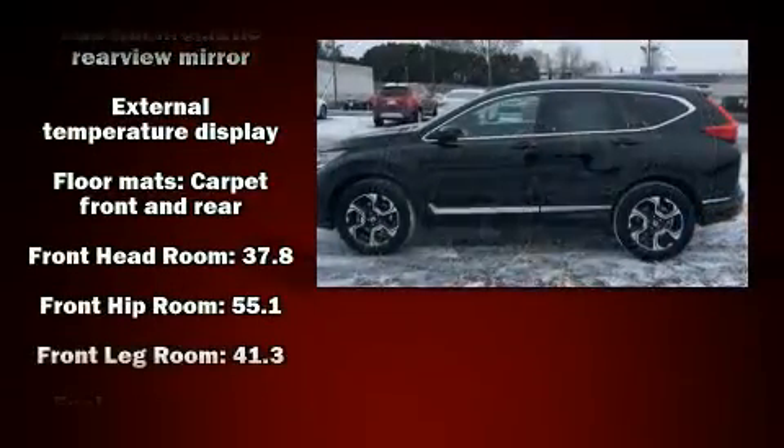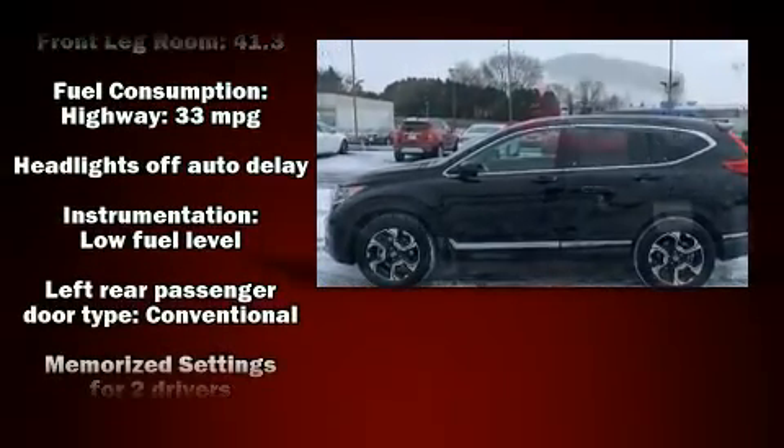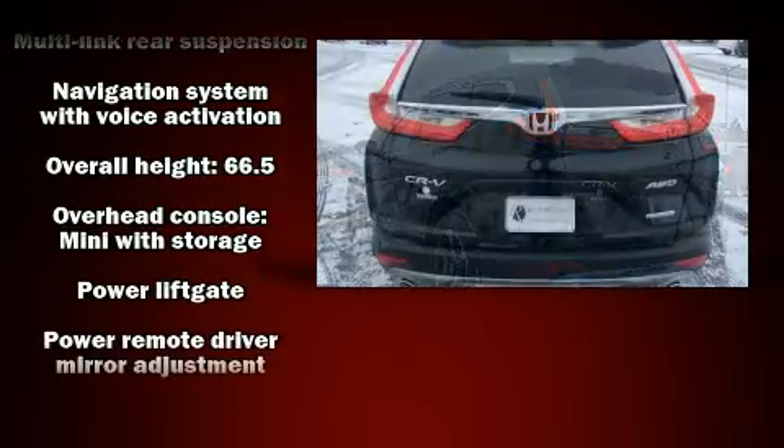Honda ensures the safety and security of its passengers with equipment such as front-side impact airbags, brake assist, a panic alarm, and four-wheel disc brakes with ABS.